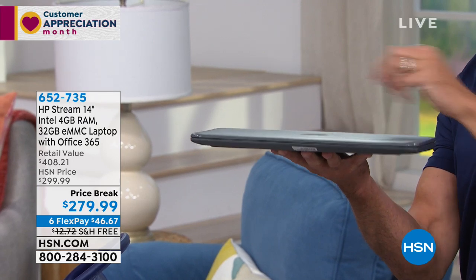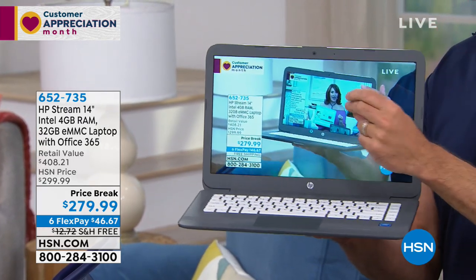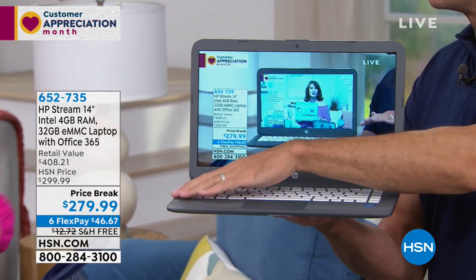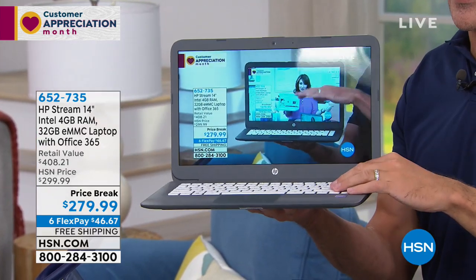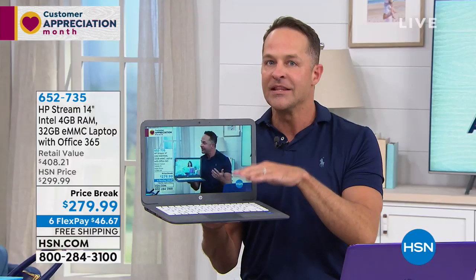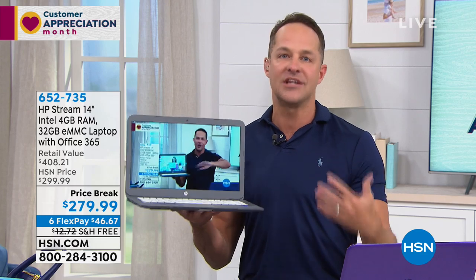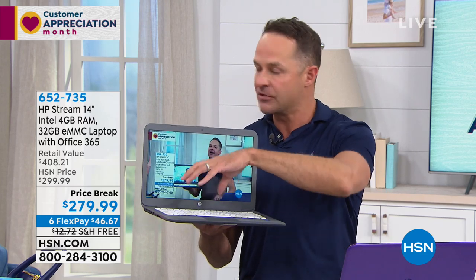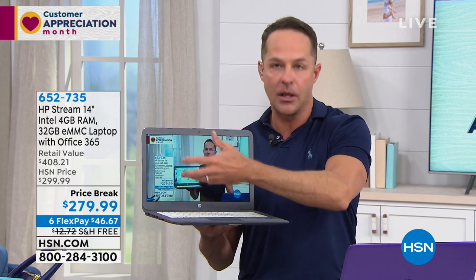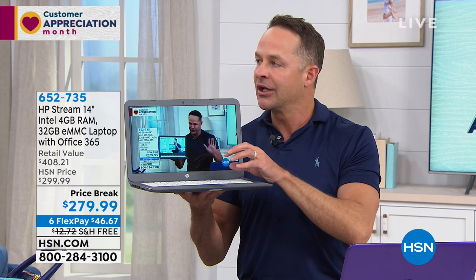We're talking Microsoft — big brands, big names. It comes along with Microsoft Office 365 — not the little trial version, the full Microsoft 365 included. We couldn't believe this — we are going over the specs for this price. That is one of the lowest prices ever for HP. And normally when you see a price break like this, it's not something we get to repeat down the road.